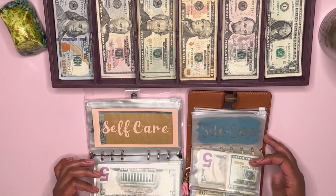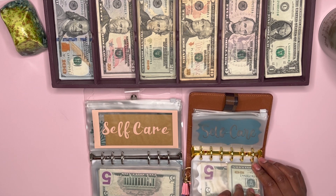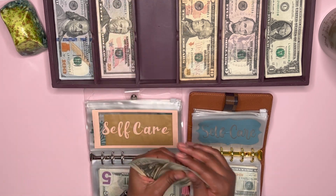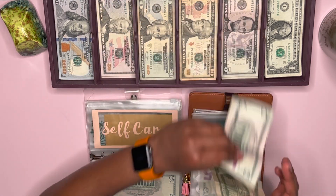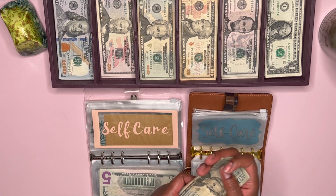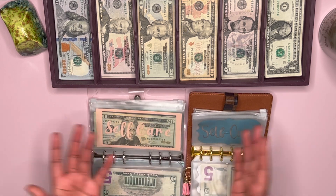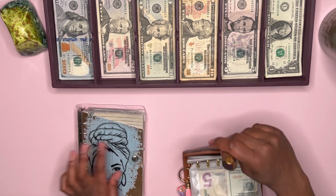And lastly for daily envelopes, we have self-care, which is going to get $70 total. So we're going to do three 20s and two fives — 20, 40, 65, 70. I'm going to put this here because I'm not sure when I'm going to get my toes done, so I don't need to carry that money around if I'm not going anytime soon. So we are done with these binders.